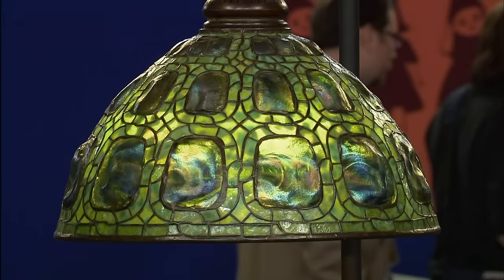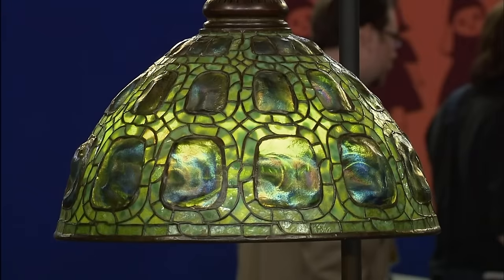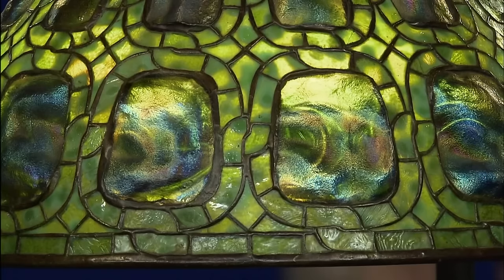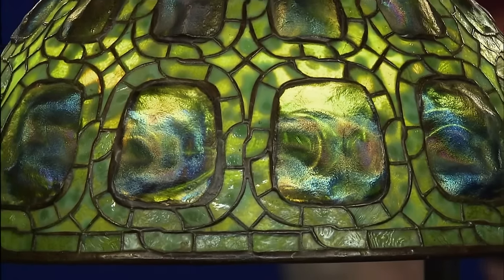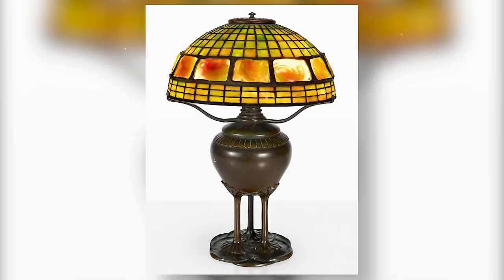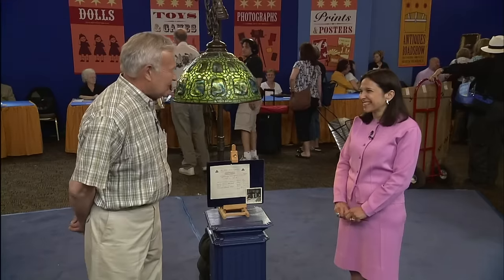The lamp comes in its original patina and retains its original hardware — most hanging shades today are without their original hardware. It's called a turtle back glass lamp. These lamps were made in different colors: green, red, and yellow. This lovely lamp is valued at around $250,000.